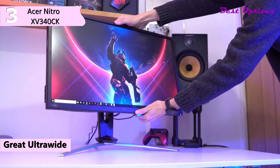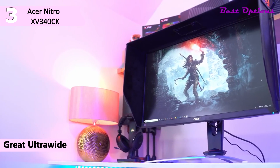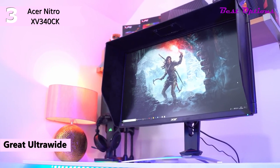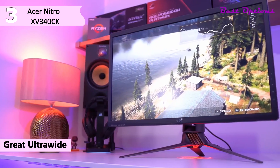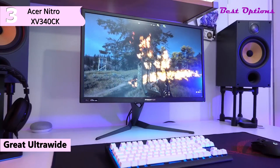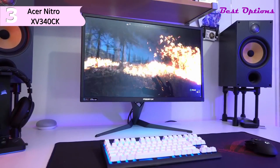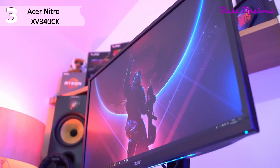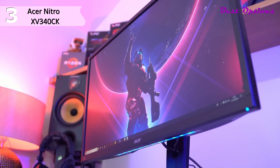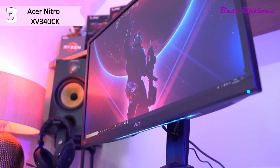The monitor boasts a slim design with ultra-thin bezels at the top and sides, while the stand offers good ergonomics including height adjustment, 360-degree swivel, -5 to 35-degree tilt, and 100x100 VESA mount compatibility. The screen has a matte anti-glare coating. Connectivity options include two HDMI 2.0 ports, two DisplayPort 1.4 inputs, a headphones jack, dual 3W integrated speakers, and a dual USB 3.0 hub.